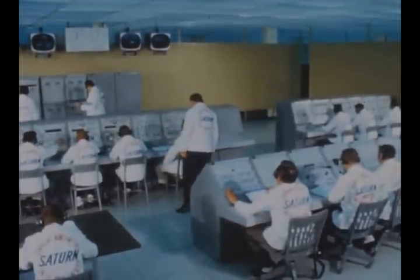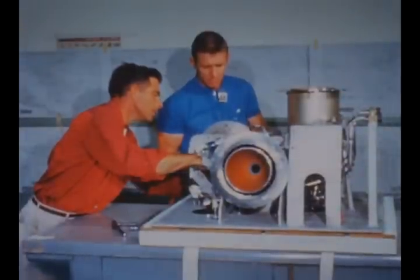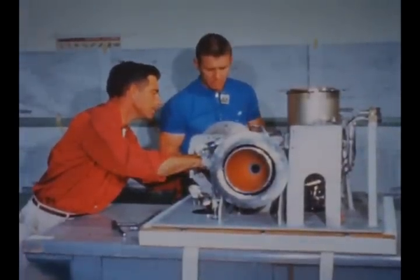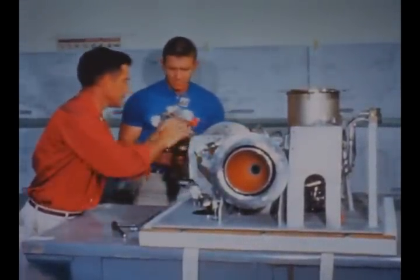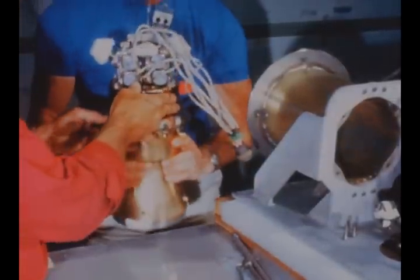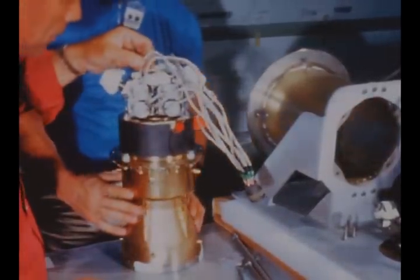Checkout of battleship ground support equipment continued at the Beta Blockhouse. At the Gamma facility, the attitude control engines for the S-4B auxiliary propulsion system were received from TAPCO in Los Angeles. The engines are being installed and testing will start next quarter.